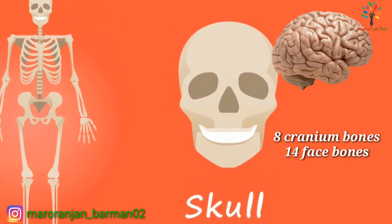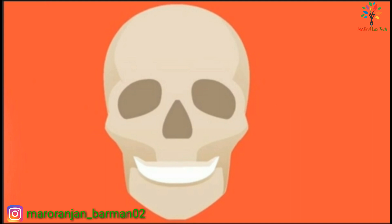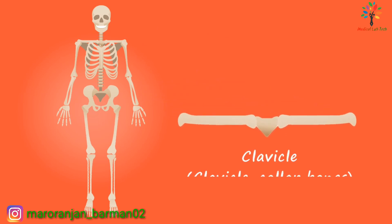The skull consists of eight cranium bones and 14 face bones. The skull provides protection to the brain. The joints of the cranium bones are known as sutures, which are immovable joints.